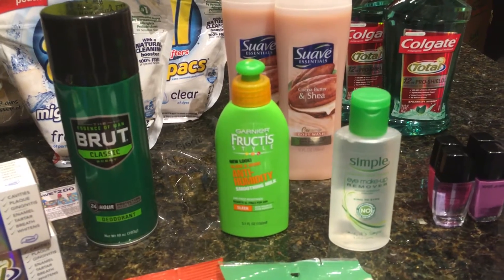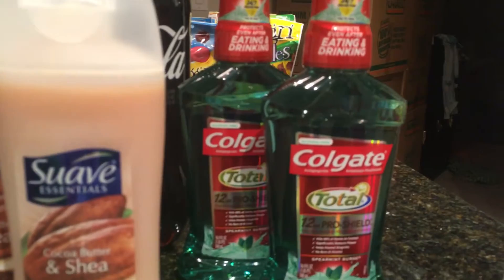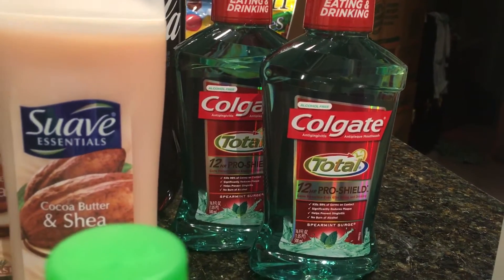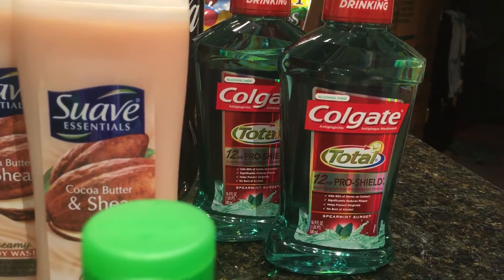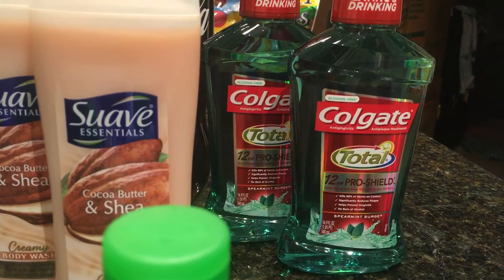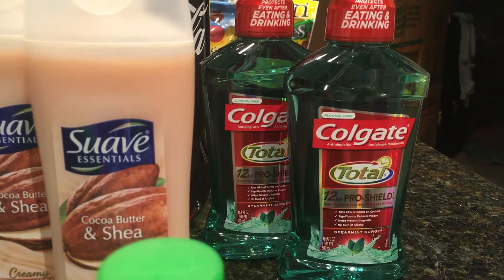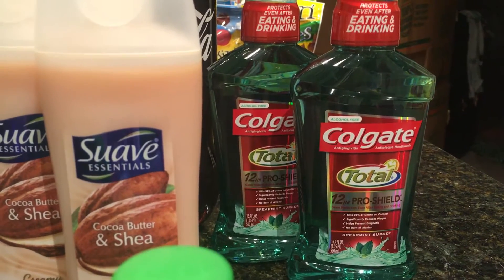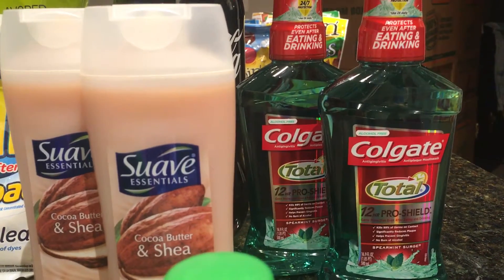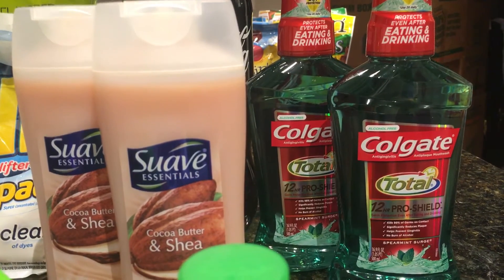The next one is the Colgate Total Mouthwash. There is a $6.26 Smart Source coupon, and the price is after a $2 extra buck reward on two. There is a $1 CVS app-only savings and two newspaper coupons, with a limit of three. They're on sale for $3.99. You use a $2 coupon on each — a really high value coupon — making the register price $1.49. Then you'll get $2 back when you buy two, making them $0.49 each.